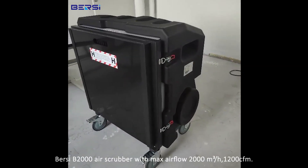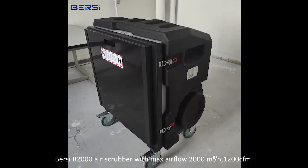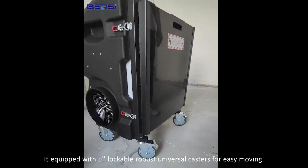The Bursi B2000 air scrubber has a max airflow of 2000 m³/h, 1200 CFM. It is equipped with 5-inch lockable robust universal casters for easy moving.